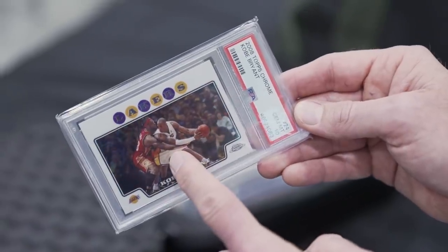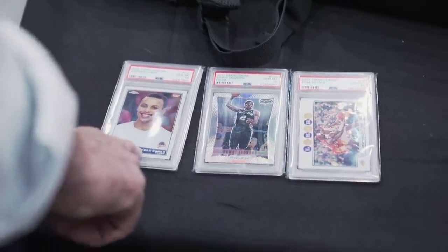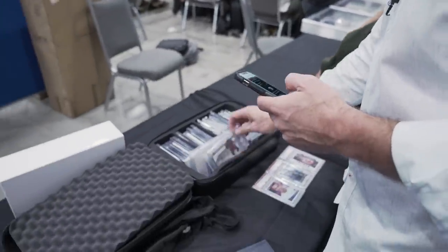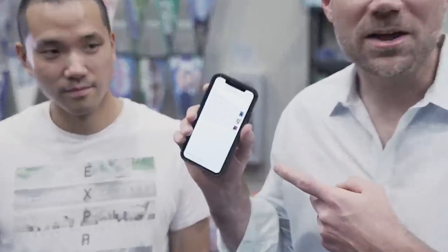We're talking about possibly doing a trade deal. He wants to pull comps on some of these cards, so we use the new Market Movers app to pull comps and figure out what a fair trade value for all of these might be worth.